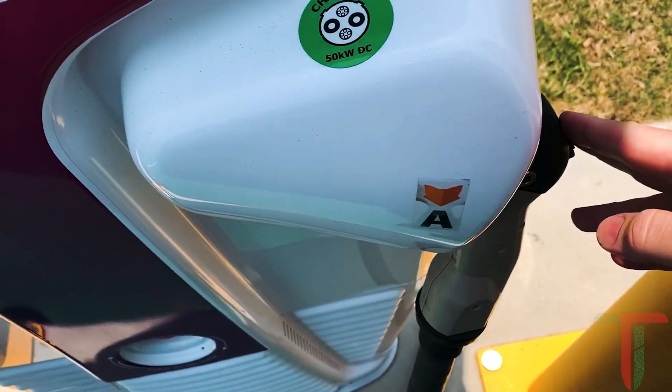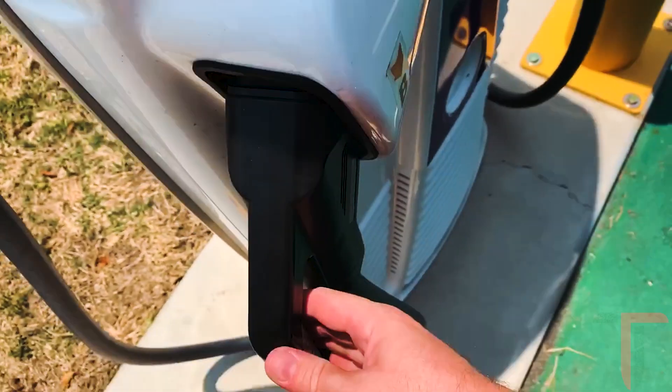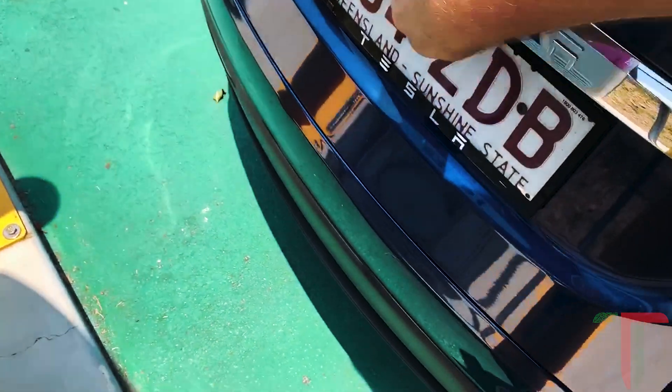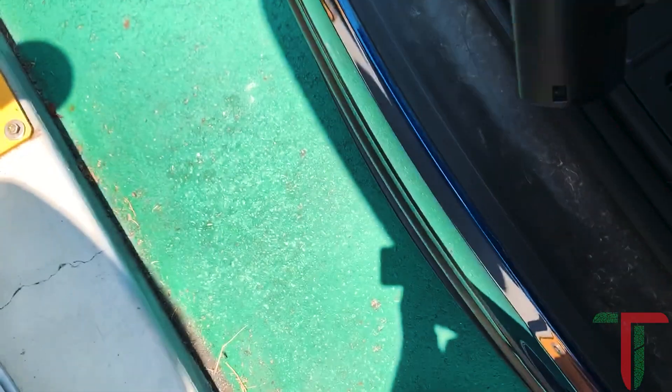Not many people would use this one if they've got a current EV. It's generally the CCS2 50 kilowatt DC plug I'm going to use. I'll take this out and we'll need our adapter barrel — there it is.